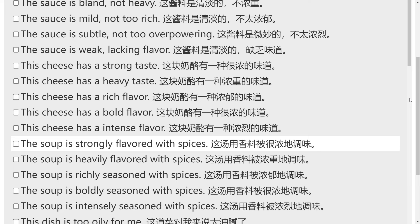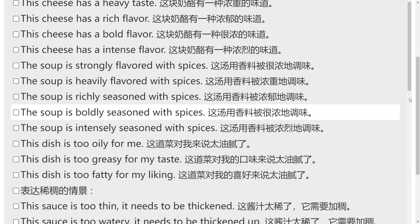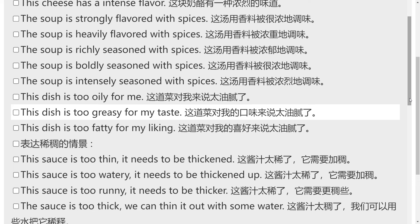The soup is strongly flavored with spices. The soup is heavily flavored with spices. The soup is richly seasoned with spices. The soup is boldly seasoned with spices. The soup is intensely seasoned with spices. This dish is too oily for me. This dish is too greasy for my taste. This dish is too fatty for my liking.